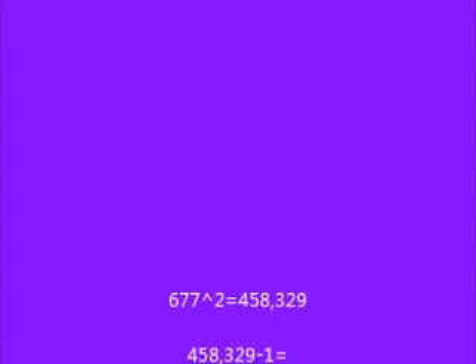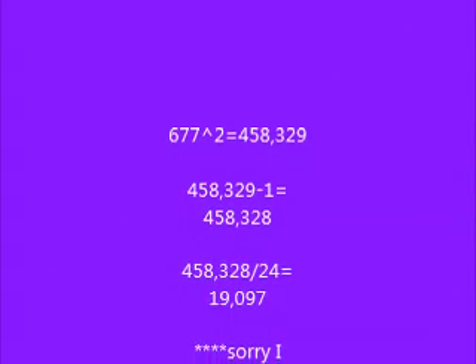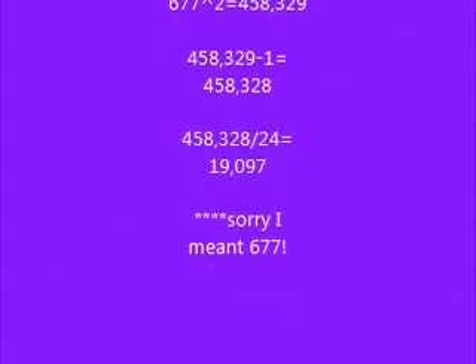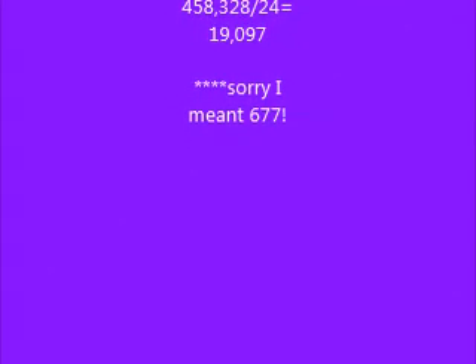677 squared is 458,329. That minus 1 is 458,328. And when you divide that by 24, you get 19,097. So there you have it — that's some fun with prime numbers.